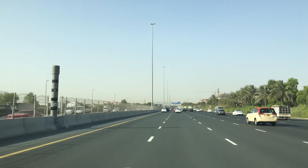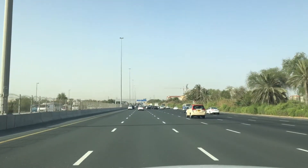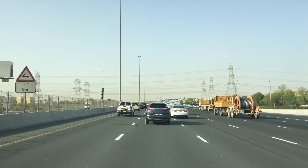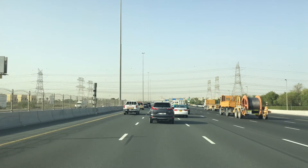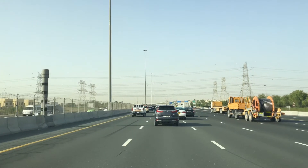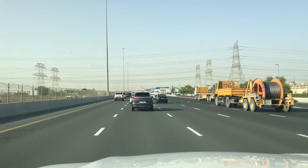We have to look at the cameras on the left and right sides of the street. We have to watch our speed — we do not want to get a fine.